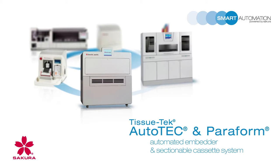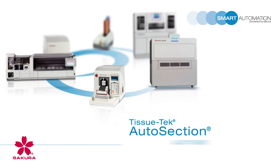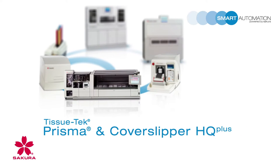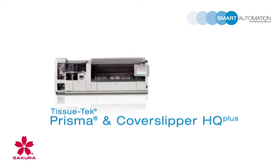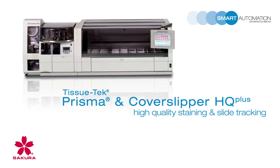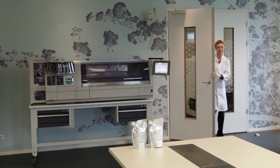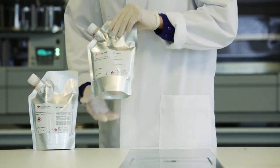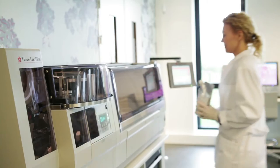Building on the success and key principles of smart automation, Sakura Finetech proudly introduces Prisma and CoverSlipper HQ Plus, with validated ready-to-use H&E staining and integrated slide tracking. The Prisma Film and Glass G2 are the most reliable and productive stainer and cover slipper platform in the market.